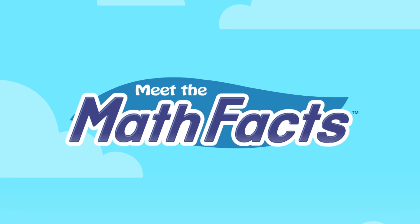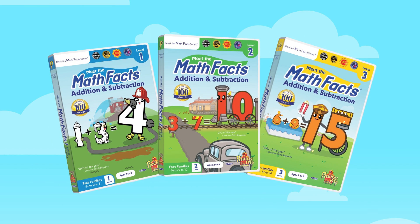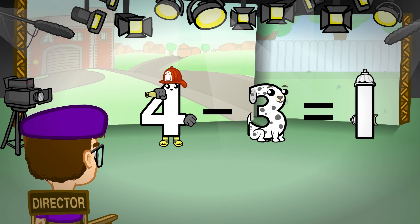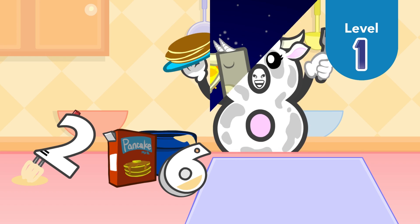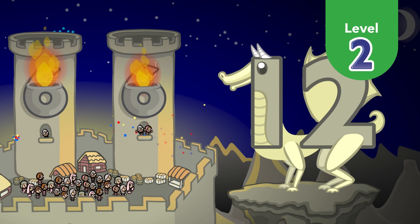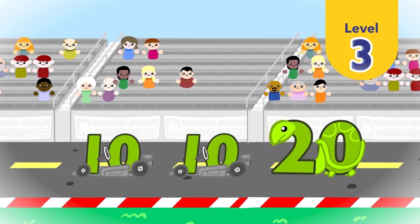It's time to meet the math facts. Meet the Math Facts Levels 1, 2, and 3 DVDs teach addition and subtraction math facts to 10 plus 10. Level 1 teaches math fact families with sums from 0 to 8. Level 2 continues with sums from 9 to 12. With Level 3, you will learn to add and subtract the fact families all the way to 10 plus 10.